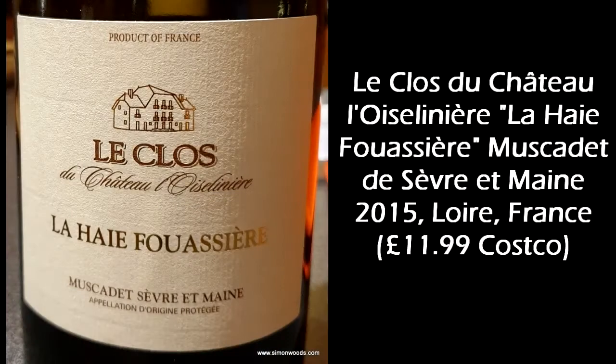Hi there, Simon from SimonWoods.com and Manchester Wine School. I've got a bottle of Muscadet here — it's Le Clos du Chateau Loislinier, and the particular cuvée is La Haye Fouassière. Vintage-wise, people think of Muscadet as being something you should drink youngest and freshest, but this one is from 2015.